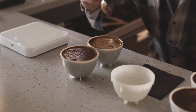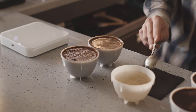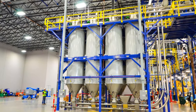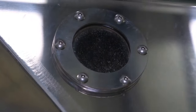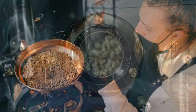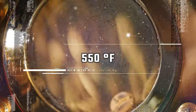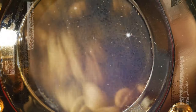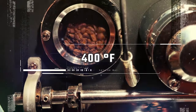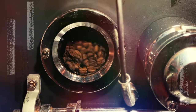Expert cuppers can taste hundreds of samples of coffee daily and still be able to detect even slight differences between them. The coffee beans are stored in a huge silo at the coffee factories, from where they're filtered down into large ovens for roasting. Roasting transforms green beans into the aromatic brown beans we get at our favorite stores or cafes. The beans are roasted at about 550 degrees Fahrenheit and are constantly stirred to prevent them from burning. When the beans reach an internal temperature of about 400 degrees Fahrenheit, they begin to turn brown and release cafeol, a fragrant oil locked inside the beans. This is called pyrolysis.